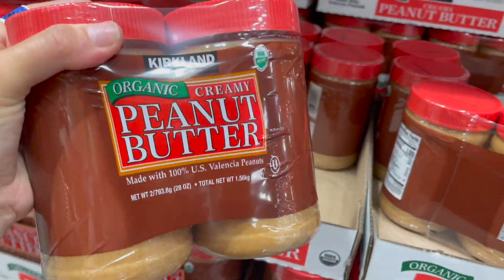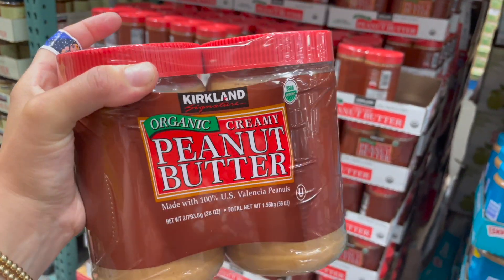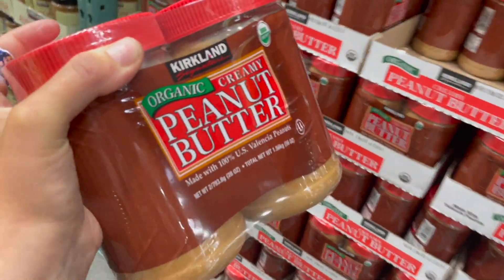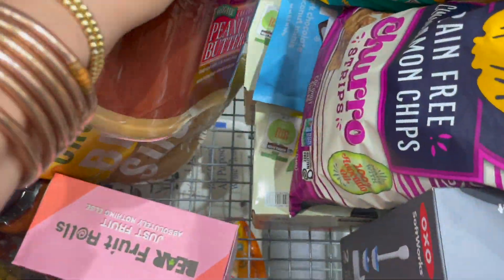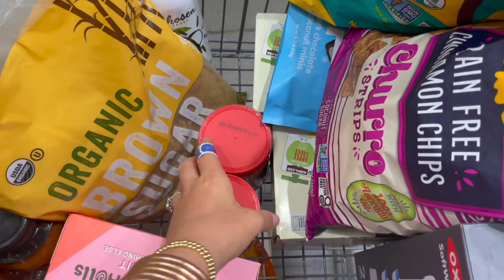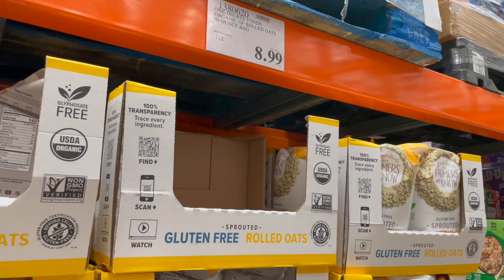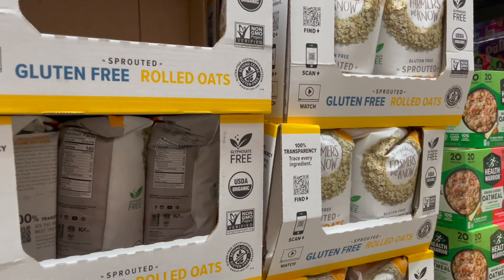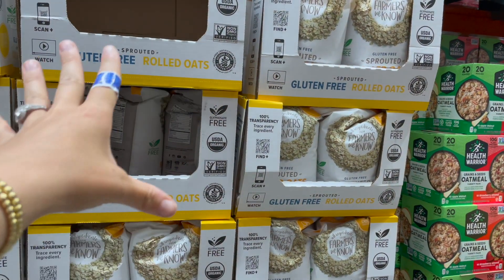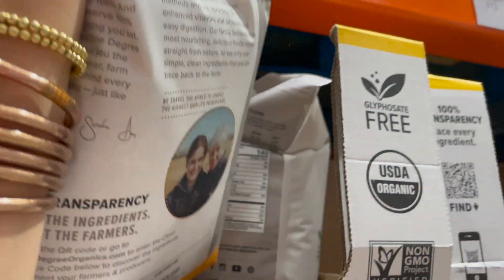I know I put peanut butter on the list, and even though I'm not sure we need it I'm gonna grab it — it's too good a deal to pass on and they've been out of stock for several weeks. Ten dollars for two of them. They also have our oats here, nine dollars, and I've seen these disappear fast. I'm going to put them in five-gallon food-grade buckets with gamma seal lids in the pantry.